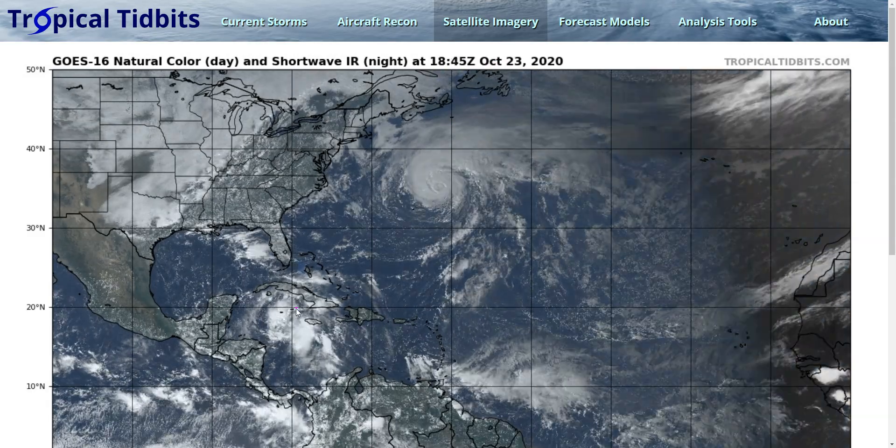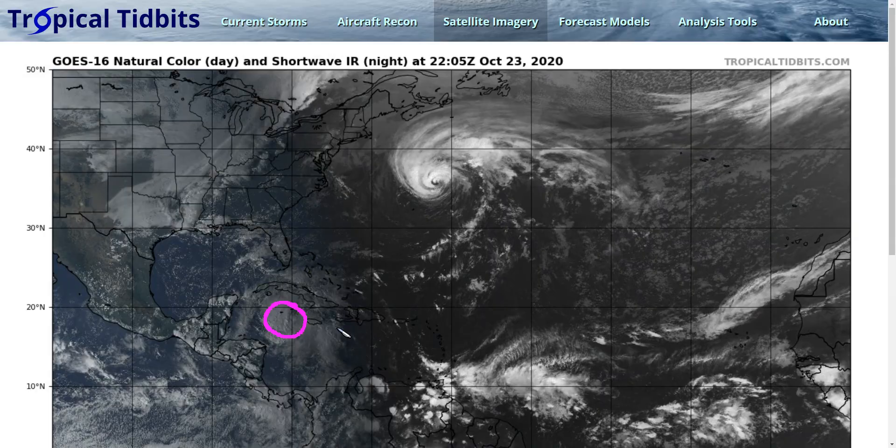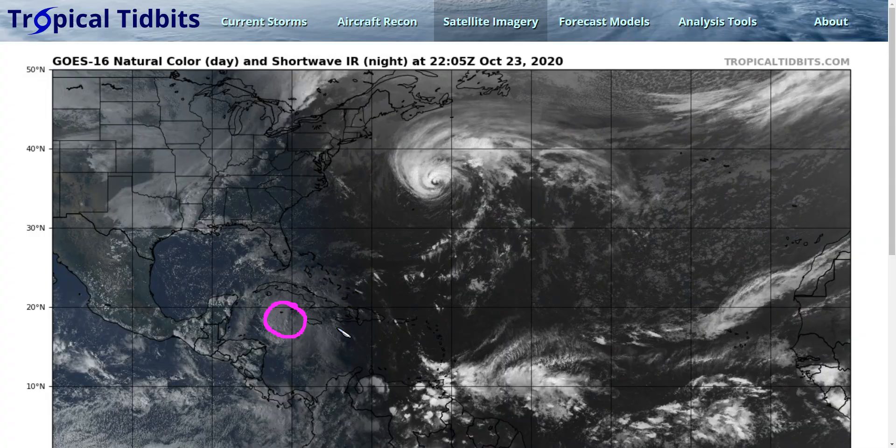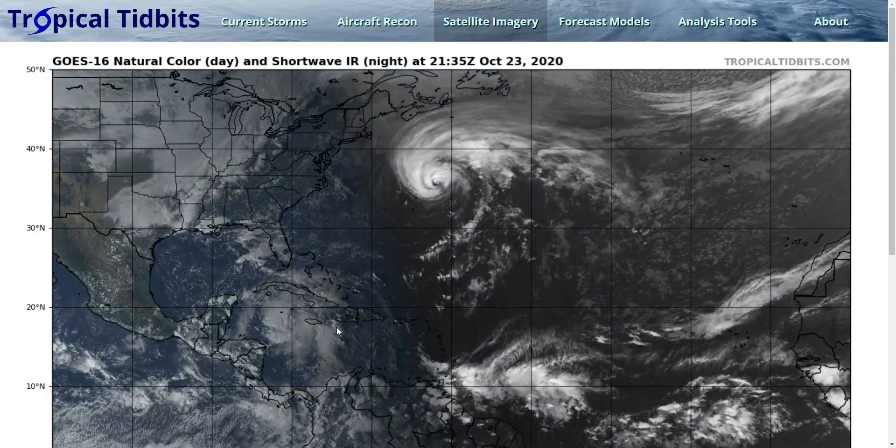We're also watching a new disturbance developing down in the western Caribbean, labeled INVEST 95L. If it becomes a tropical depression or storm, it will acquire the name Zeta.